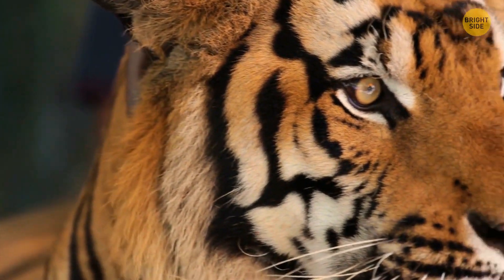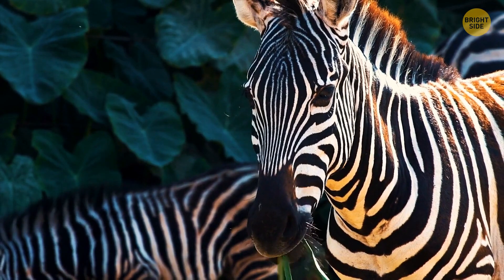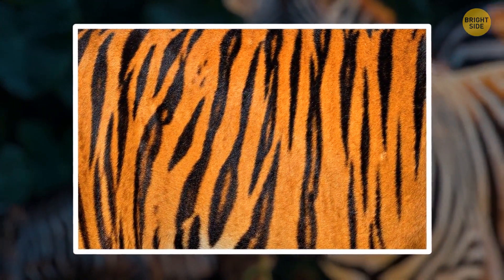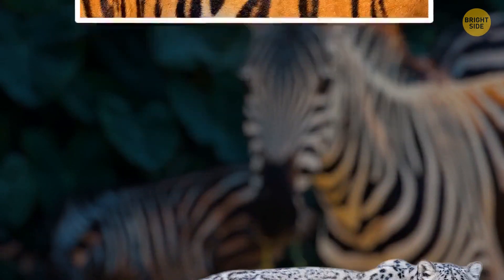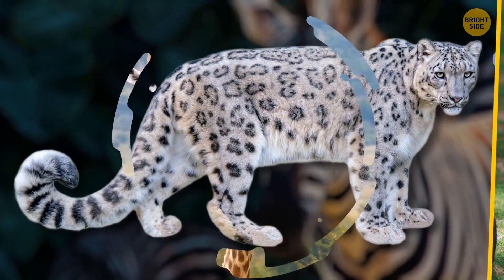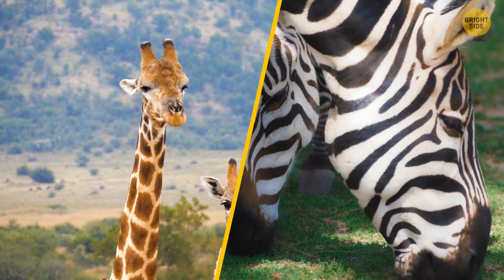Some animals have skin-deep stripes, and others have more superficial ones. Tigers are in the first group — not only is their fur striped, but their skin is as well. It's the same with some other furry big cats, like snow leopards. Giraffes and zebras are in the second group, since they have patterns only on their coats.